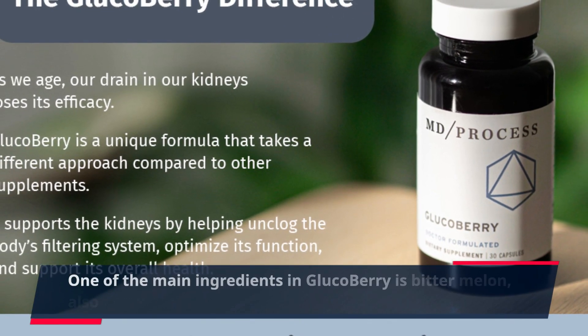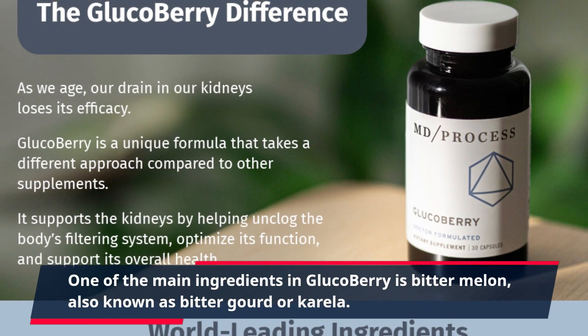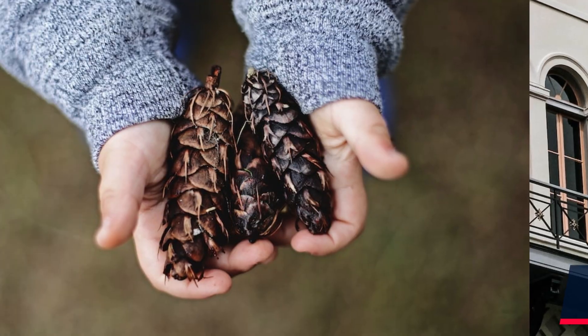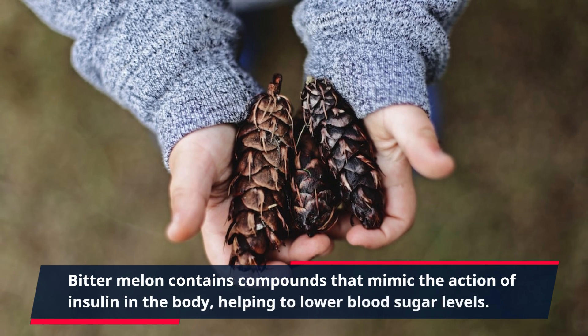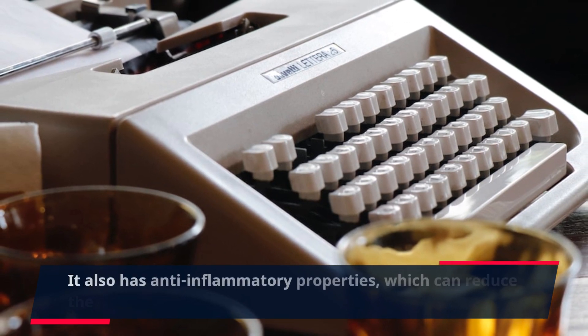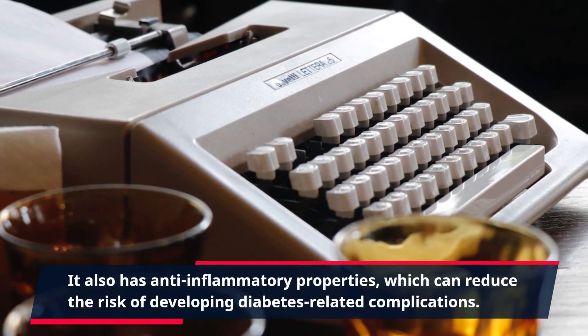One of the main ingredients in Glucobary is bitter melon, also known as bitter gourd or corella. This fruit has been used in Asian and African countries for its medicinal properties. Bitter melon contains compounds that mimic the action of insulin in the body, helping to lower blood sugar levels. It also has anti-inflammatory properties, which can reduce the risk of developing diabetes-related complications.